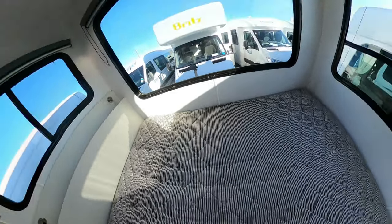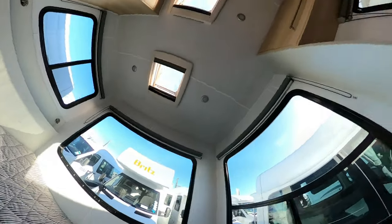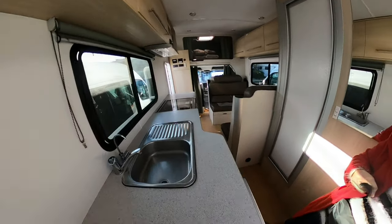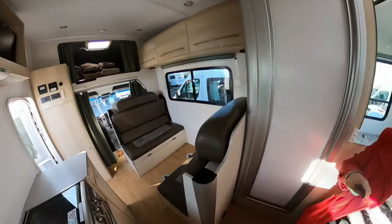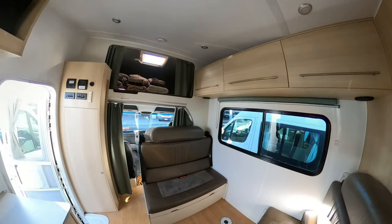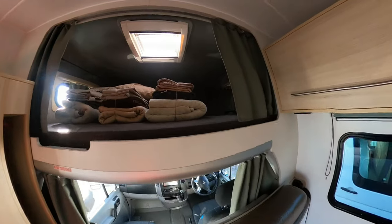There are two windows, one of which has a screen. We were able to fit two adults and two children on that bed. There's a good view of the counter space. Going back to the seating area, off to the left you'll see the different electronic controls for the water and electricity.